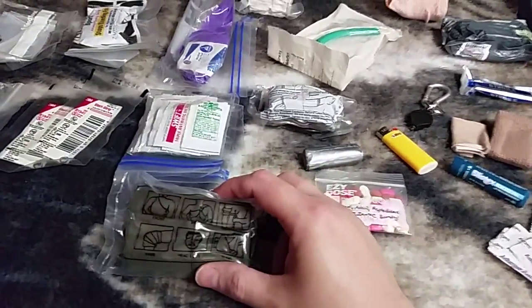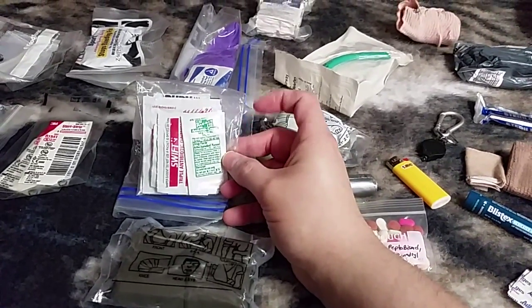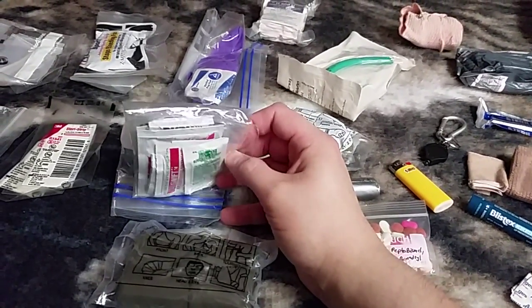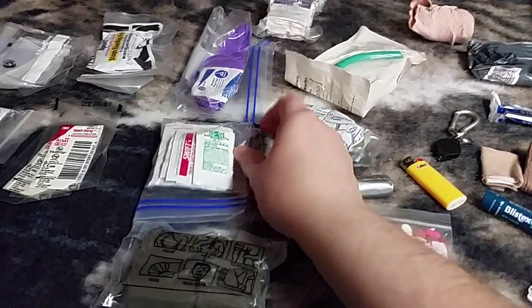Over here I have a military cravat. We've got some topicals: burn cream, hydrocortisone cream, and triple antibiotic ointment, as well as a few antibacterial wipes in there.